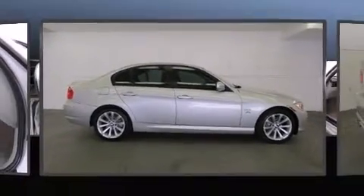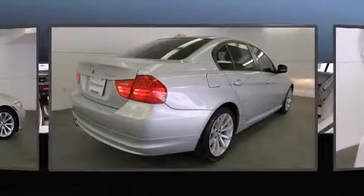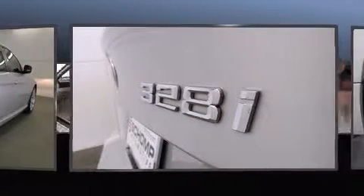Get excited about the 2011 BMW 328i. With less than 20,000 miles on the odometer, this four-door sedan prioritizes comfort, safety, and convenience.